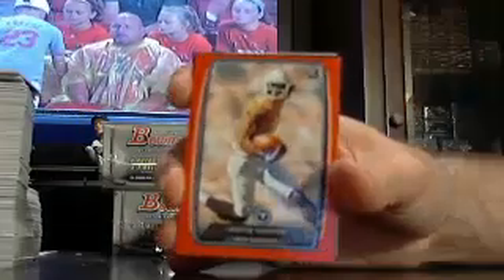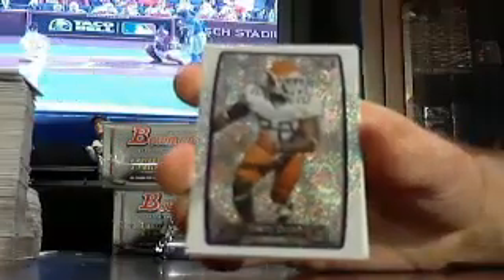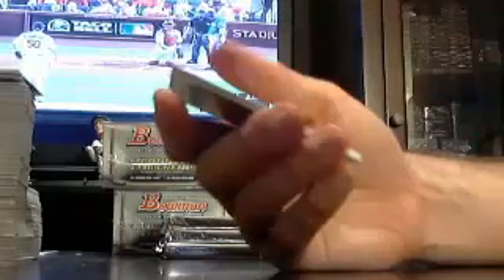Got a Titan — Quentin Justin Hunter — out of $1.99. And a Raven, Matt Elam — that is not numbered.